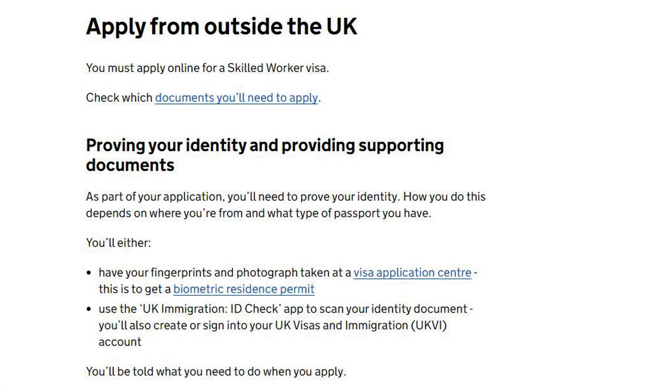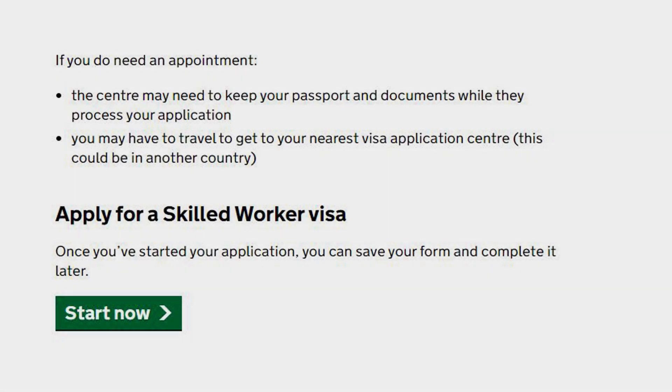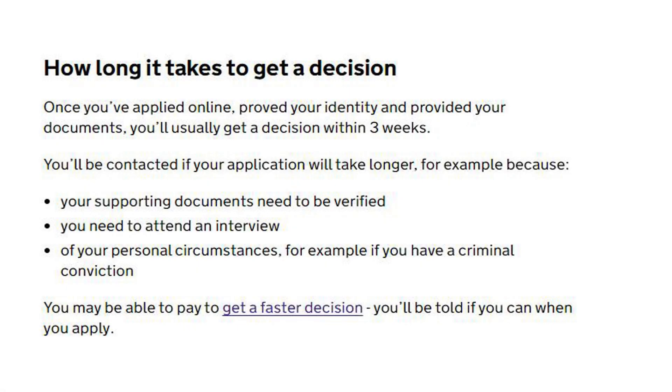You must apply online for a Skilled Worker Visa. As part of your application, you will need to prove your identity. You will either have your fingerprints and photograph taken at a visa application centre to get a biometric residence permit, or use the UK Immigration ID Check app to scan your identity document and create or sign into your UKVI account. Once you have started your application, you can save your form and complete it later.